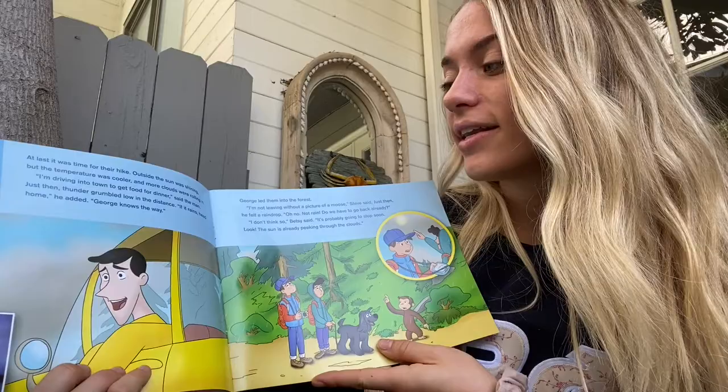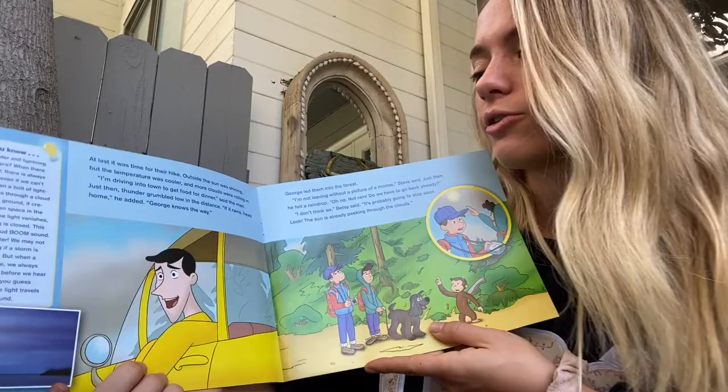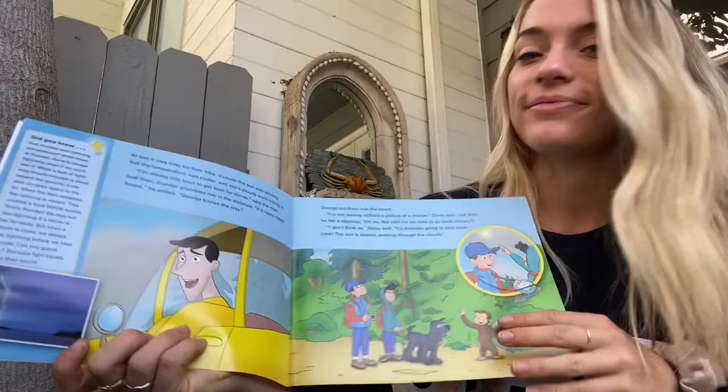And it was time for their hike. Outside, the sun was shining, but the temperature was cooler and more clouds were starting to roll in. I'm driving into town to get some food for dinner, said the man. Just then, thunder grumbled low in the distance. If it rains, head home, he added. George knows the way.